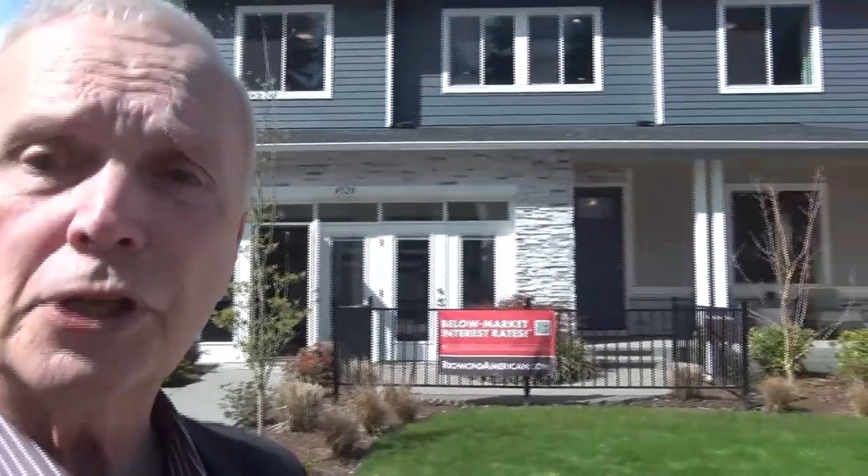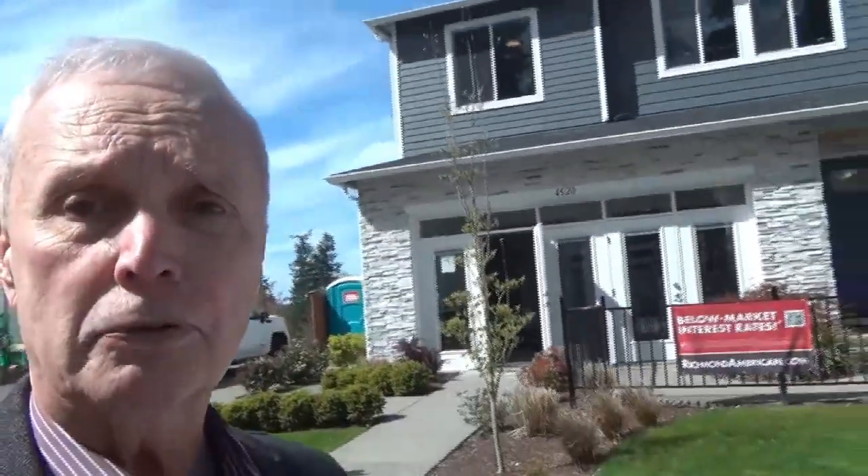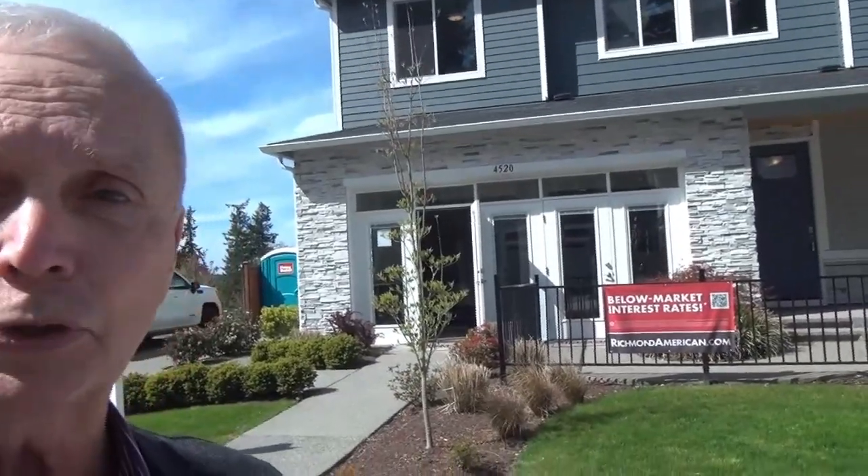Nice big home. We're going to go take a look inside, and we'll see from the inside that there's actually a view of the mountains — the Olympic Mountains on the Olympic Peninsula.